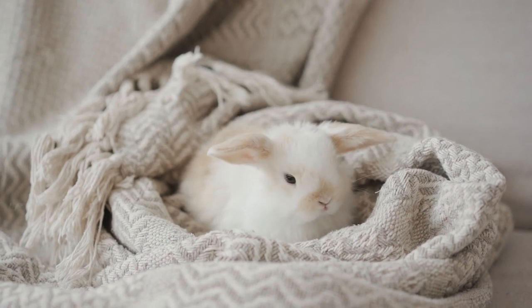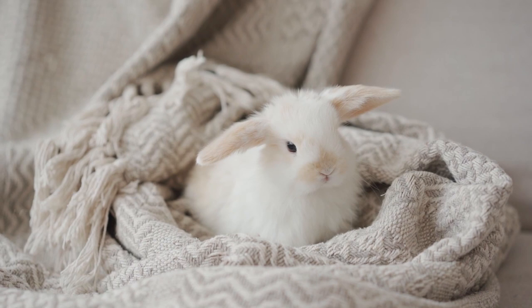Angora rabbit is found in Turkey. It is one of the oldest types of domestic rabbit, bred for the long fibers of its coat, known as angora wool.